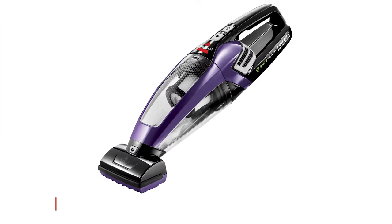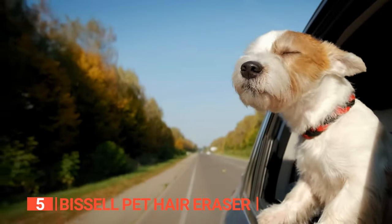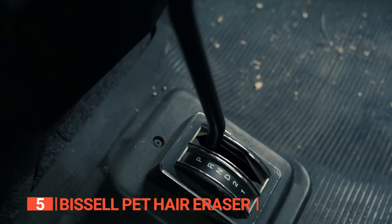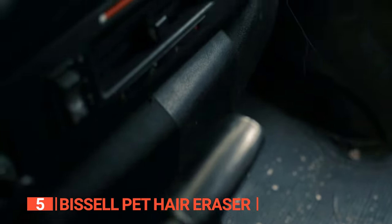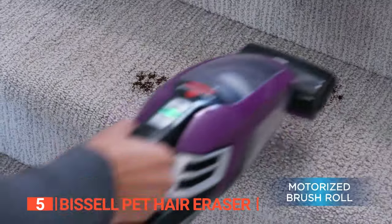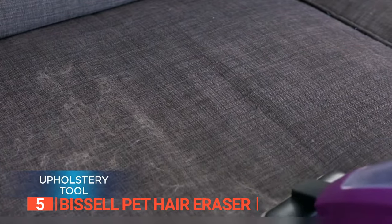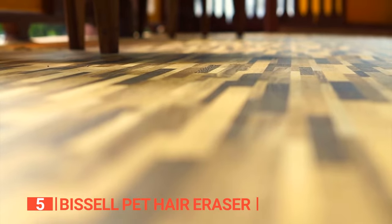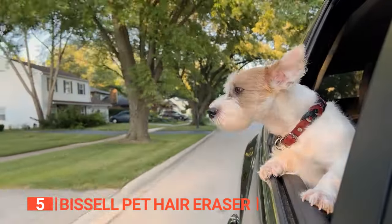The fifth product on this list is the Bissell Pet Hair Eraser. If you're a pet owner who frequently takes your furry friend for car rides and walks, you know how challenging it can be to get rid of pesky pet hair and dirt that embeds itself into your vehicle's upholstery, carpets, and floorboards. Fortunately, the Bissell Cordless Vacuum can help you tackle this issue with ease. This is a reliable and efficient cleaning tool that can easily remove pet hair from various surfaces such as furniture, car seats, carpets, and floorboards. It is an excellent option for pet owners who want to keep their car interiors clean and tidy.